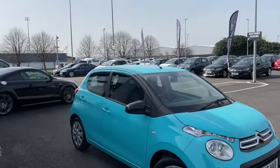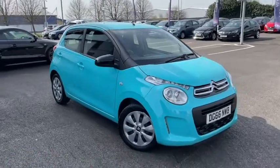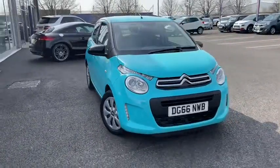Hello everyone and welcome to another Motormatch Chester video tour. We're very pleased to be showing off this gorgeous 2016 Citroen C1 that's just arrived here on site.